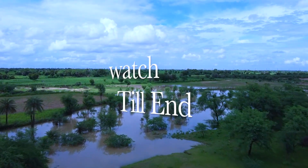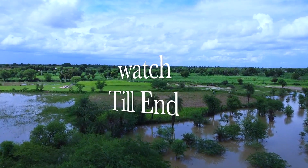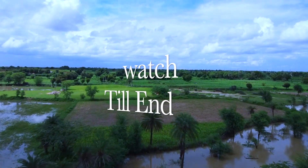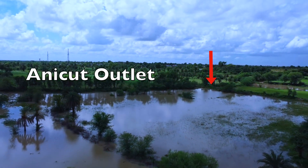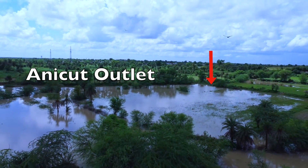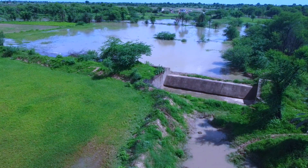An Anikert is a masonry check dam that is constructed across a stream to impound water for maintaining and regulating irrigation. The water stored behind an Anikert can be used for irrigation of crops or as drinking water for humans and livestock.